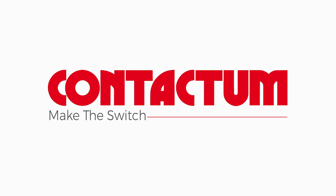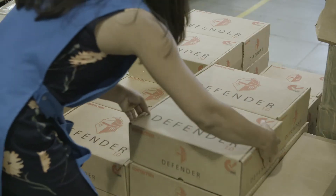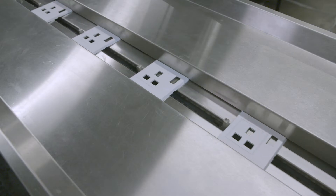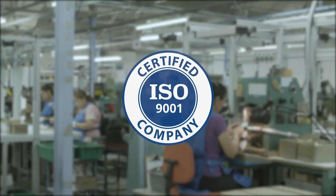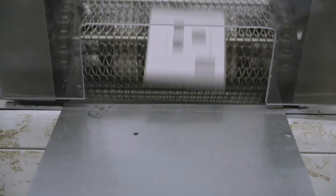We are CONTACTUM, the UK's electrical wiring product manufacturer of choice for over 80 years. As one of the few remaining manufacturers in Britain, CONTACTUM manufactures a wide variety of wiring accessories in accordance with ISO 9001 processes and technically compliant to British standards.